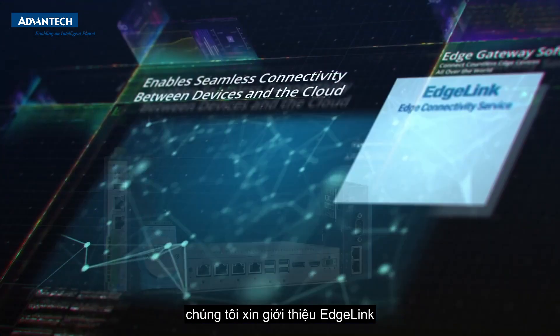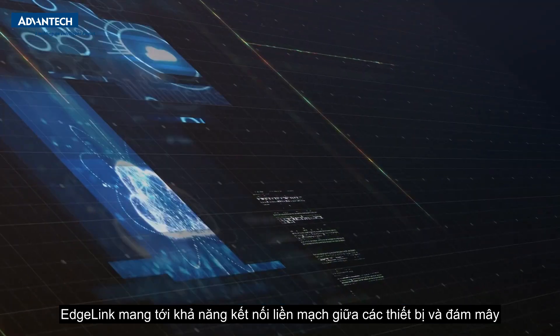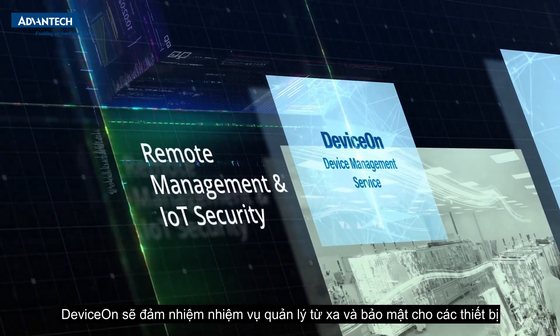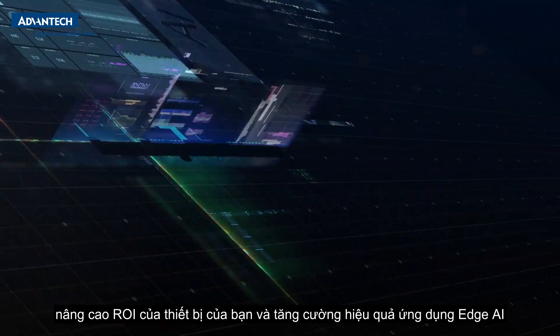To connect countless edge devices all over the world, we present Edge Link. Edge Link enables seamless connectivity between devices and the cloud. Once the devices are connected, Device On takes the stage to remotely manage and secure the devices.